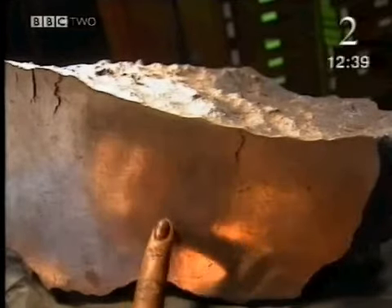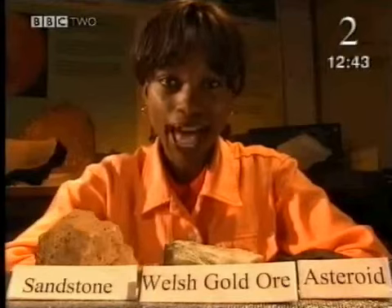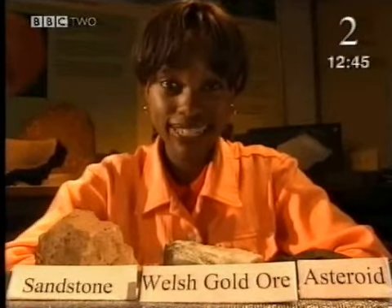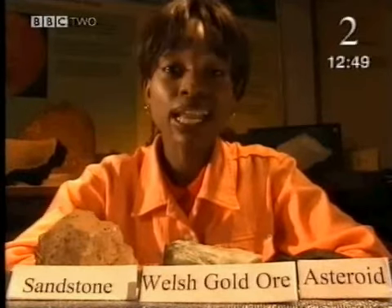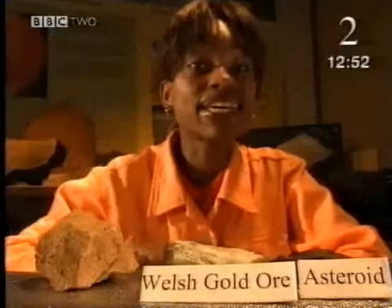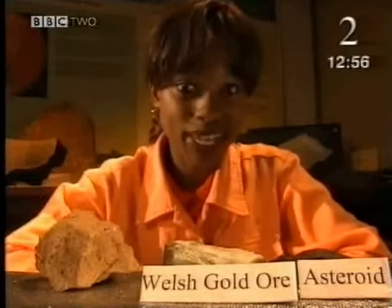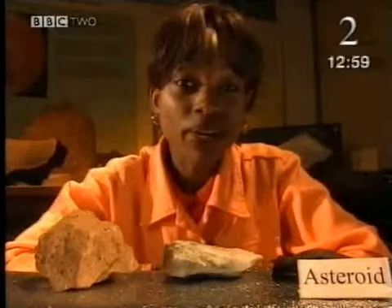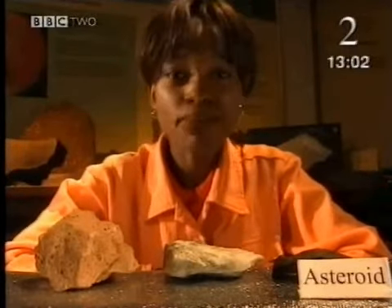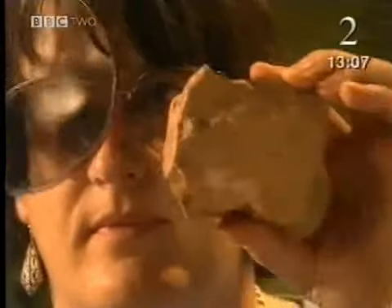Wow, look at that. It's all shiny — it looks like metal. That's because it is metal. I've got a little test for Monica. I've collected three rock samples: one is a lump of sandstone from the Lake District, another is my sample of Welsh gold ore — fool's gold, I should keep her guessing — and the last one has travelled millions of miles in space. It's a meteorite from the asteroid belt. Ten minutes are all she's got to find out which one's the meteorite.